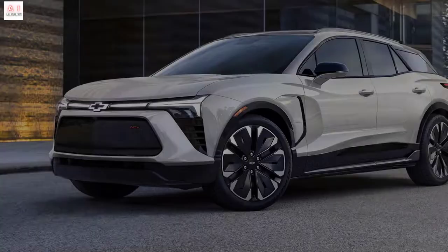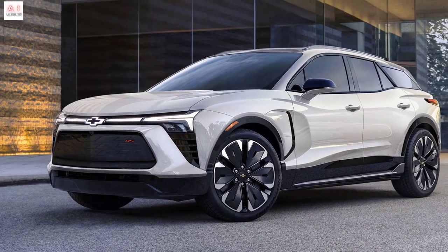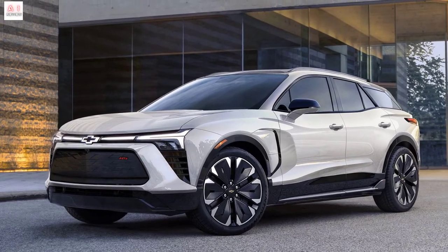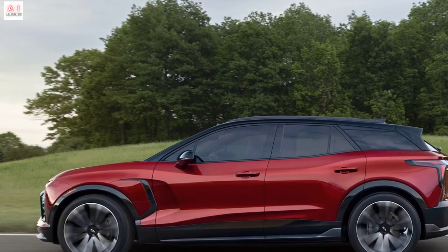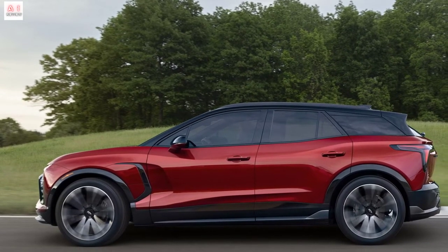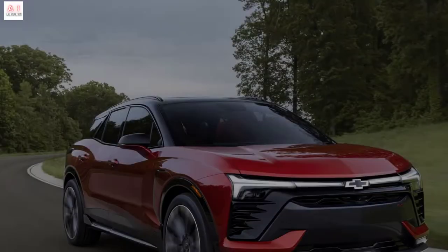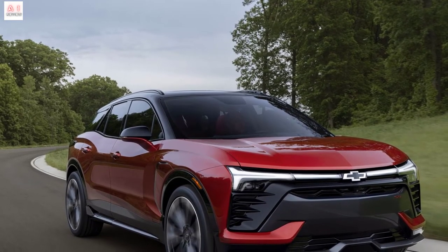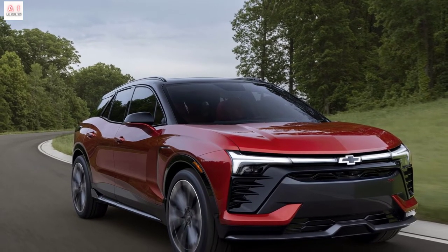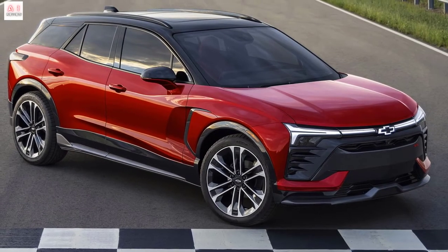The basic Chevrolet Blazer EV LT1 has a front-wheel drive range of approximately 398 km. The LT2 is equipped with front-wheel drive as standard, with all-wheel drive offered as an option, and can be equipped with a battery that increases range to approximately 472 km. The RS is available with front, rear, or all-wheel drive and guarantees a range of up to 515 km. The top-of-the-range SS is equipped as standard with all-wheel drive and a range of 467 km.